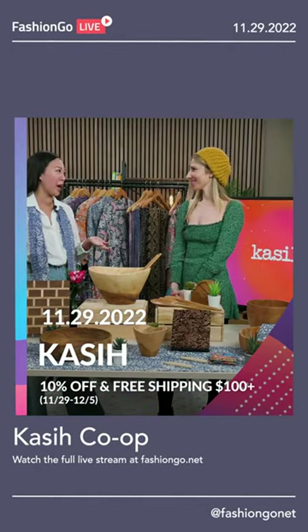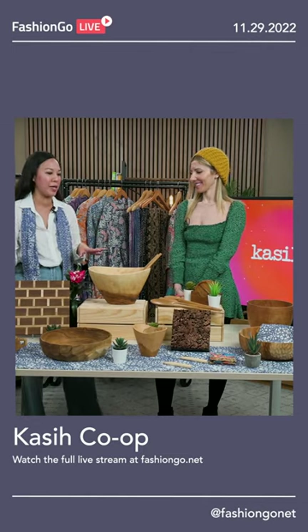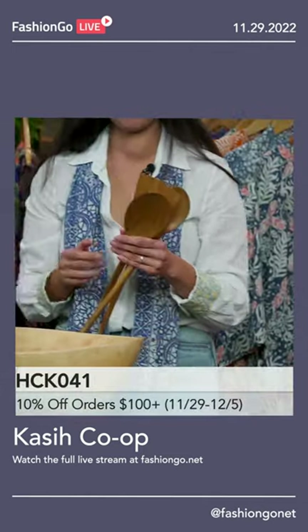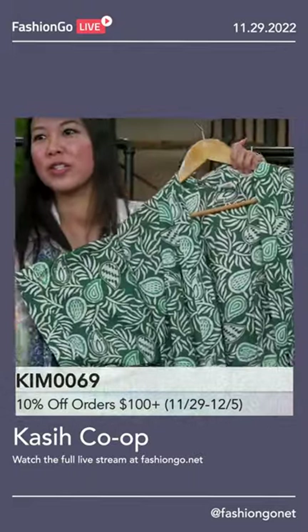All our products are handmade by our artisans in Indonesia, so they're all not machine-made. For example, we carry our batik products as well as our e-cuts. Batik is a wax and dye technique. We start with white cotton fabric.